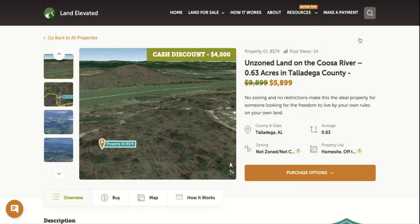If you'd like to check out this property or any other property, you can go to LandElevated.com. If you have any specific questions or would like to chat in person, you can call 1-877-240-6921 or email sales at LandElevated.com. Thanks for watching.